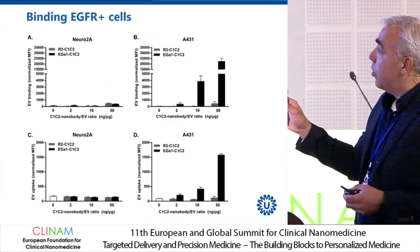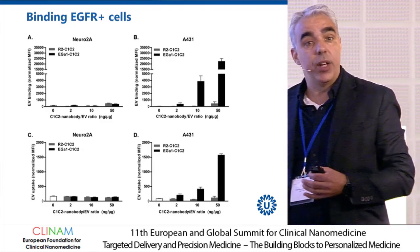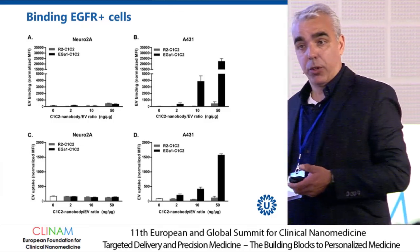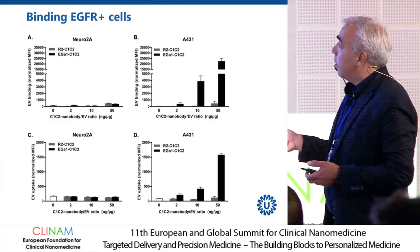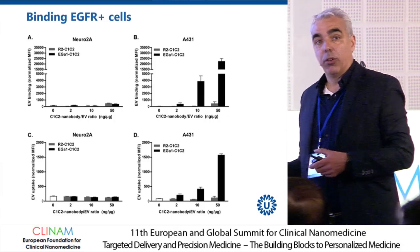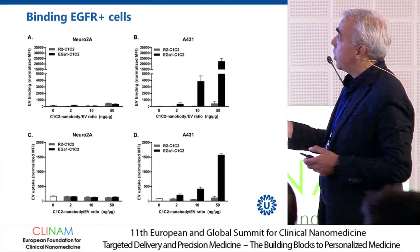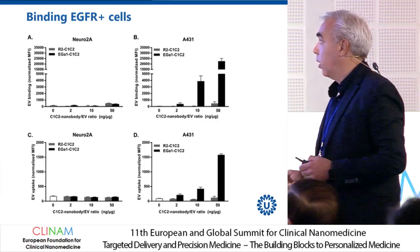You see that the binding of these decorated vesicles to EGFR-positive cells is also confirmed. Neuro2A cells, which hardly have epidermal growth factor receptor on the surface, show no binding. But with A431 cells, which have high EGFR expression, there is a very clear dependency of extracellular vesicle binding based on the EGFR-binding nanobody on the surface.